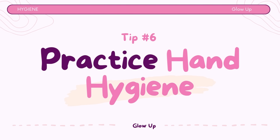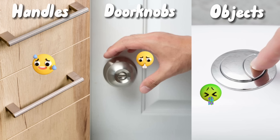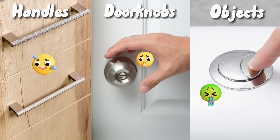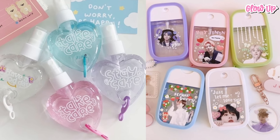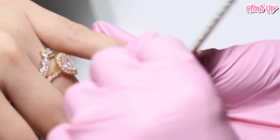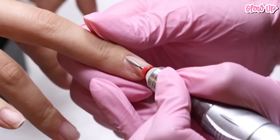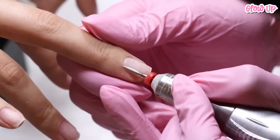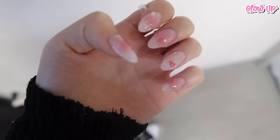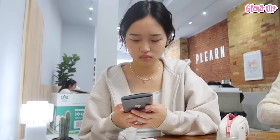Tip number 6: Practice good hand hygiene. Sometimes things like doorknobs, handles, and shared objects can have germs on them. So if you've been touching a lot of stuff, it's a good idea to wash your hands or always bring a hand sanitizer with you. Keeping your nails clean and trimmed is important for good hygiene — it's not just about looking good, but also staying healthy and lowering the chances of spreading germs. Shorter nails are easier to take care of and won't bother you when you're studying, typing, or doing other things.